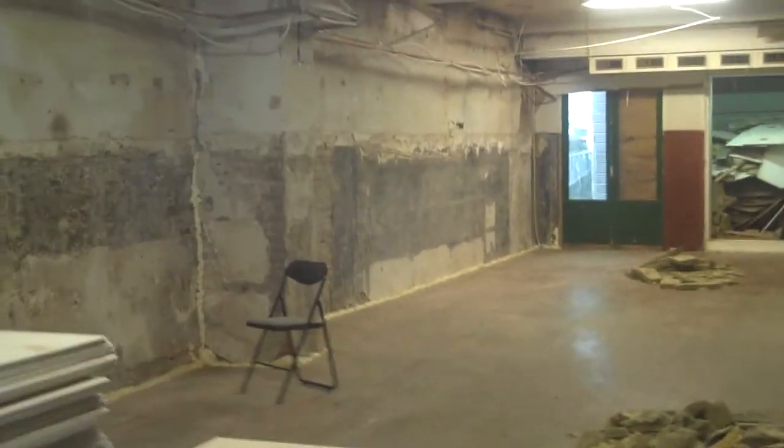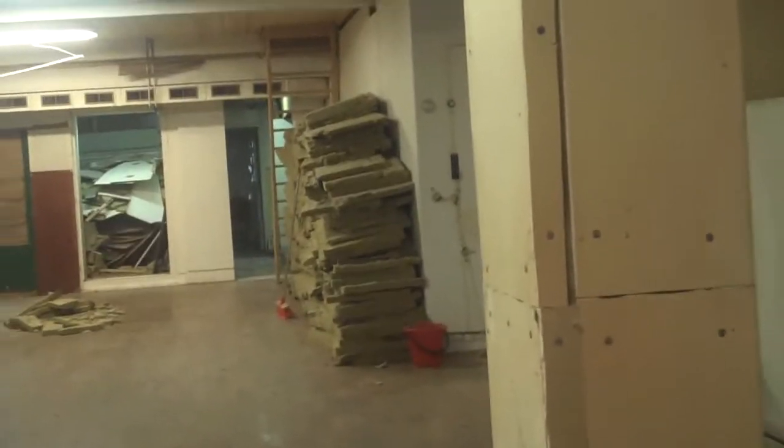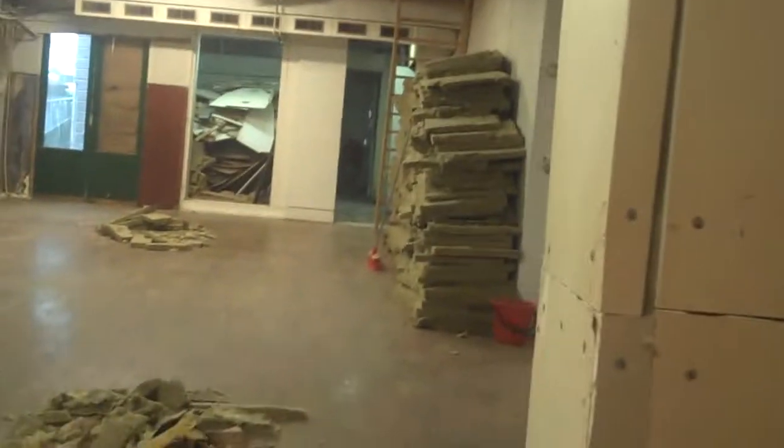Seth doesn't know when the wood's coming. We think it'll be here tomorrow or Wednesday. If the wood's here tomorrow, this wall will be up tomorrow, and all that insulation will probably be in it the next day. So that's where we're at.